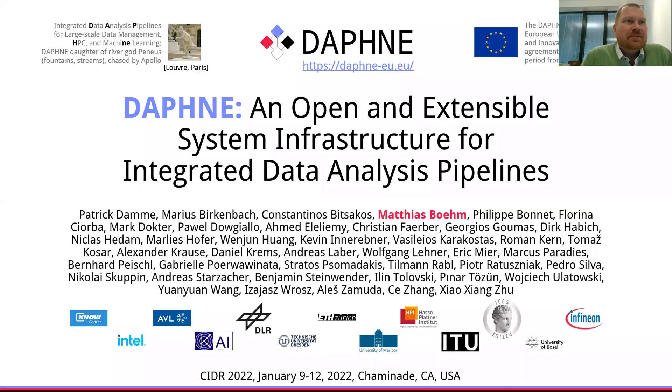Hi, my name is Matthias Böhm and it's my pleasure to present on behalf of the entire consortium Daphne as an open and extensible system infrastructure for integrated data analysis pipelines.